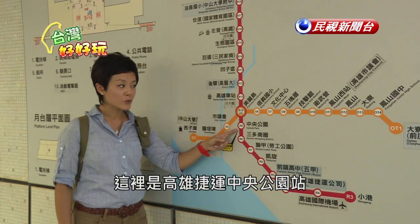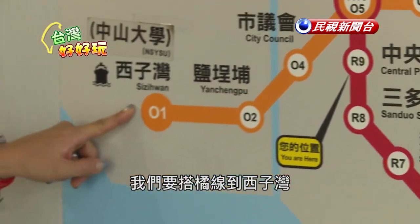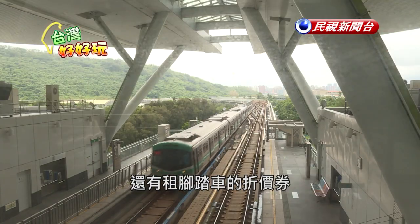We're at Central Park right now and in order to get to Qijin we need to take the Orange Line to Xizuwan. There's a special ticket set you can get which includes the MRT, the ferry, and a discount on bike rentals.